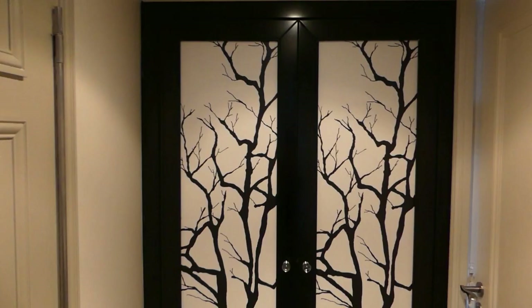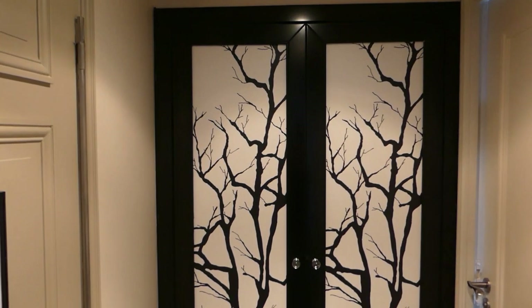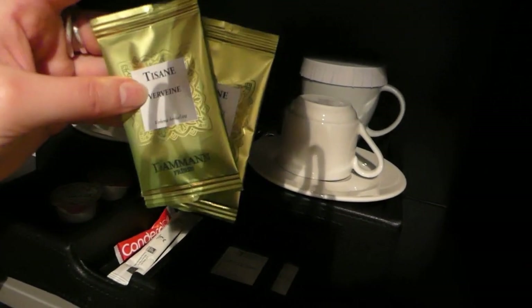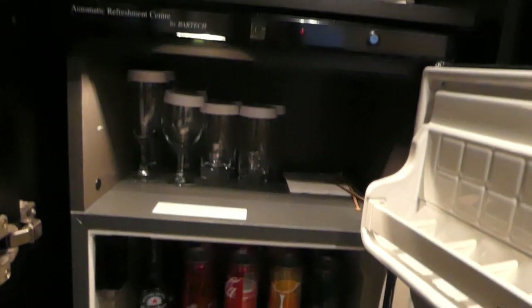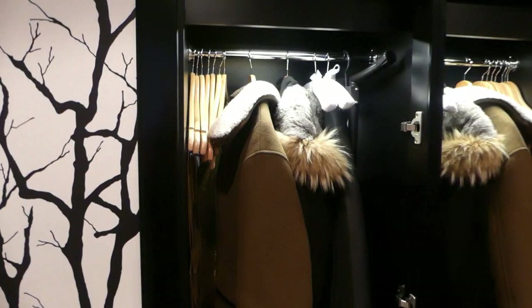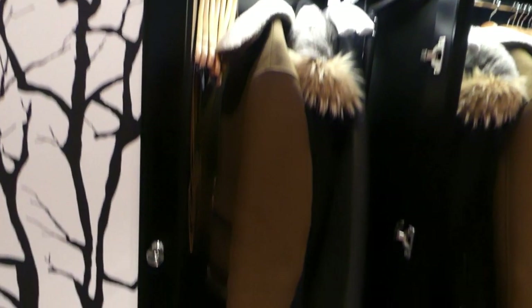When you arrive you enter this corridor. The first thing you see is a closet. We also have coffee, tea, and a minibar with Coke, Sprite, and champagne. There's also a closet where we put our coats and luggage.